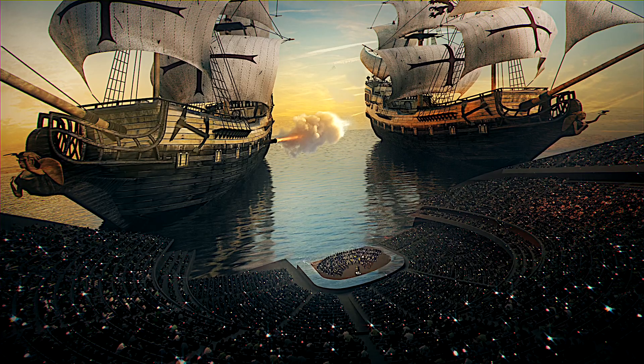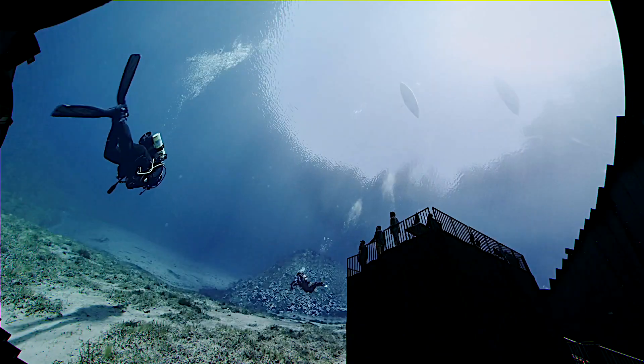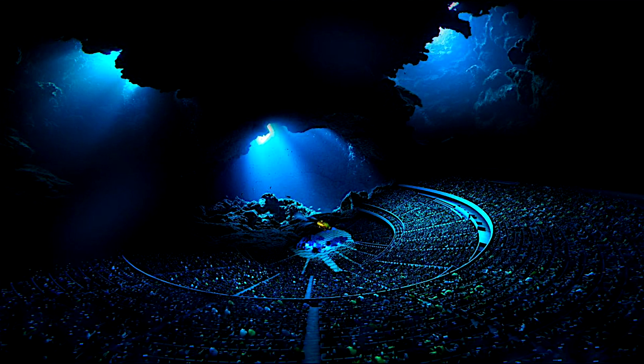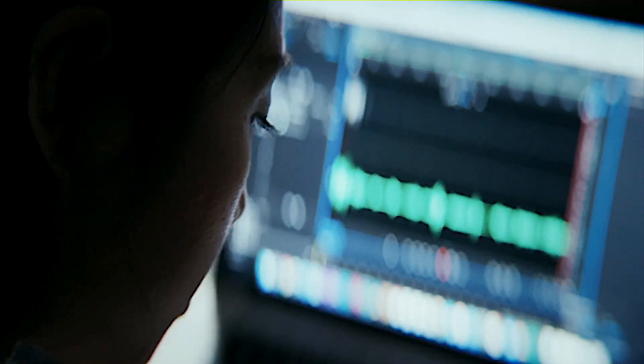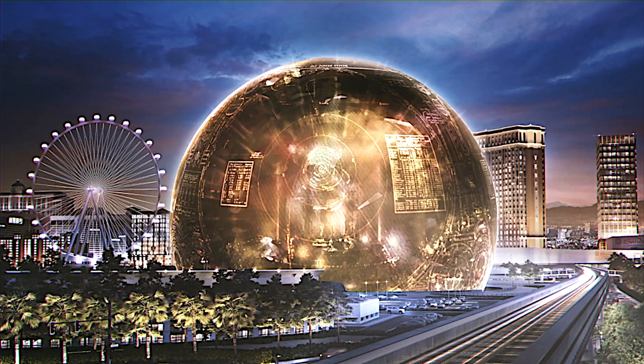This creates an immersive experience that goes beyond the typical metaverse concept. With added 4D effects like wind, scent, and temperature control, the sphere's shows become breathtakingly real. And the immersion doesn't stop there — in select shows, virtual reality goggles are available, ensuring a 100% immersive experience that's sure to astonish.